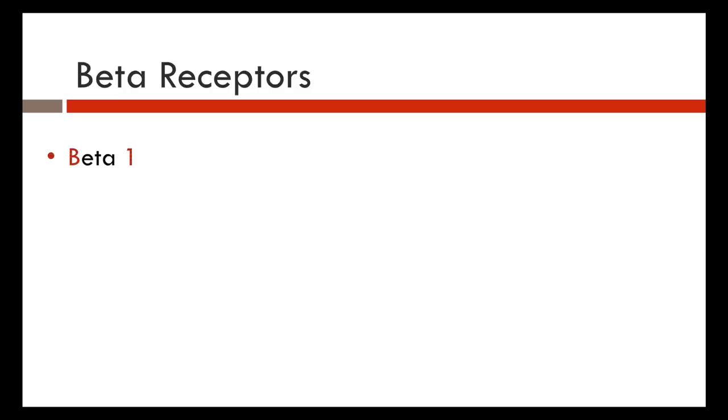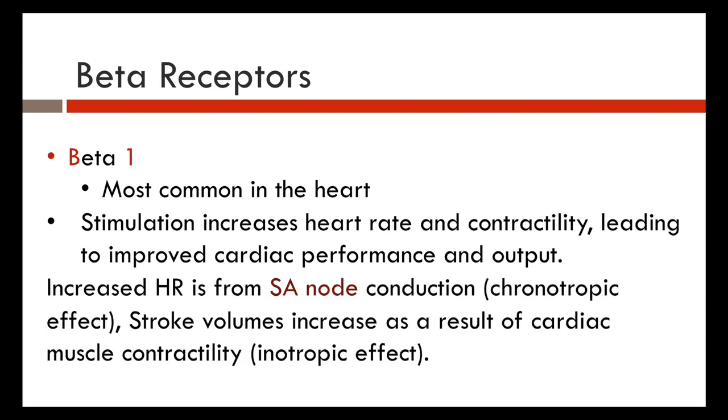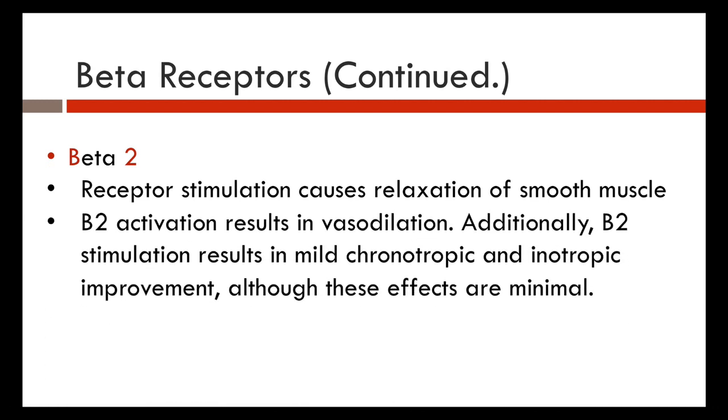Beta-1 receptors are found in the heart. Stimulation increases rate and contractility, leading to improved cardiac performance and cardiac output. Increased heart rate from the SA node is the chronotropic effect, and increased contractility is the inotropic effect. Beta-2 receptor stimulation causes relaxation of smooth muscle and vasodilation. Beta-2 also results in mild chronotropic and inotropic improvement, although these effects are minimal.